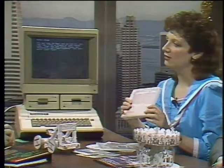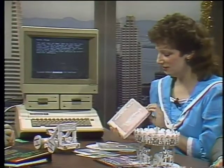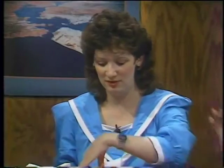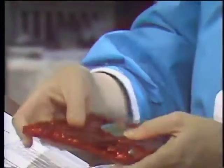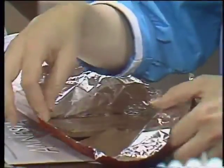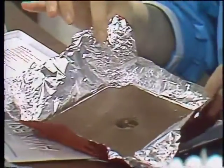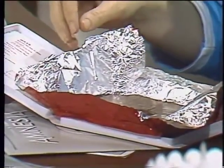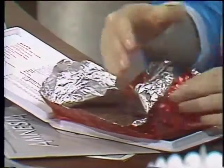A real cheapie stocking stuffer: the Chocolate Bite from the Chocolate Software Company, $10. Only available in retail stores for about three months around Christmas. It's pure chocolate in the shape of a five-and-a-quarter-inch floppy disk. It's very good chocolate — I've had two of them myself.